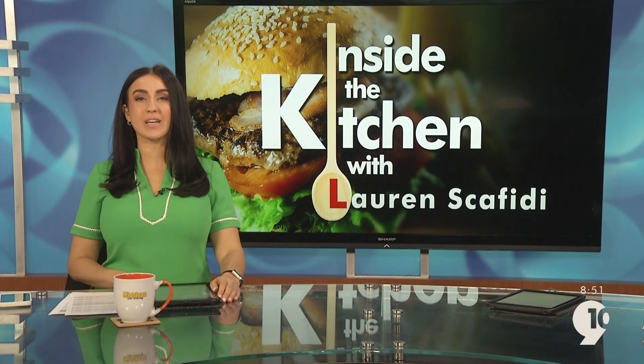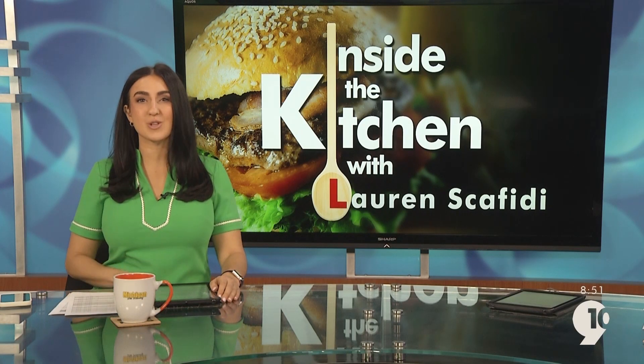Welcome back. It's 8:51 Michigan This Morning. Get your green on and get ready for St. Patrick's Day this weekend.